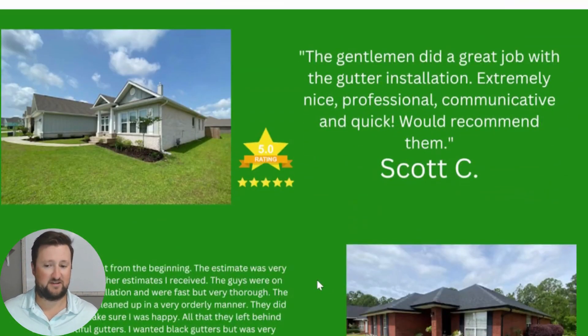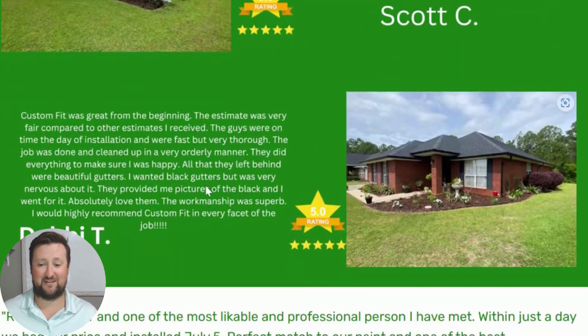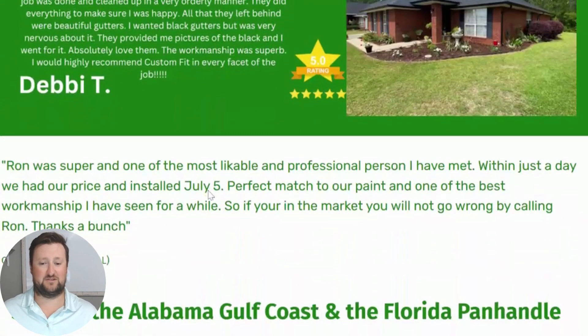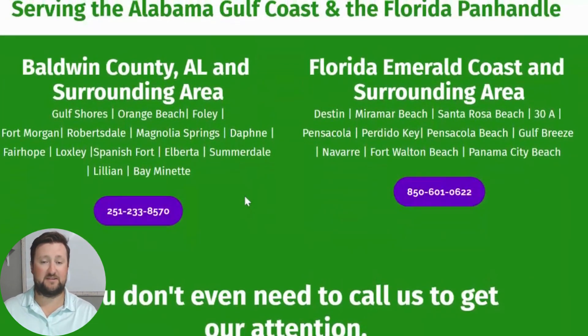You'll see those three steps mentioned, and you'll also see some of the reviews we have from great customers who loved our work, loved our process, and loved how easy it was to work with us. Here you'll see some of the cities we actually work in. We basically serve all of Baldwin County and surrounding areas. If you're watching this and you're in Mobile, we serve that area too. On the Emerald Coast, we really hug the coast all the way from Mobile, Alabama to Panama City.